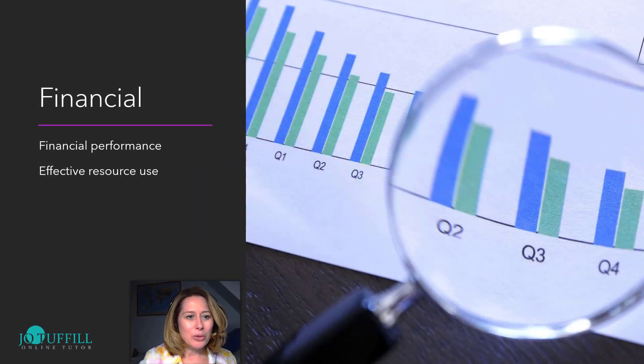The financial perspective is stewardship. It views an organisation's financial performance and the use of financial resources. This is our traditional way of targeting a company, but we need to get a more balanced view, so we add the three other perspectives.